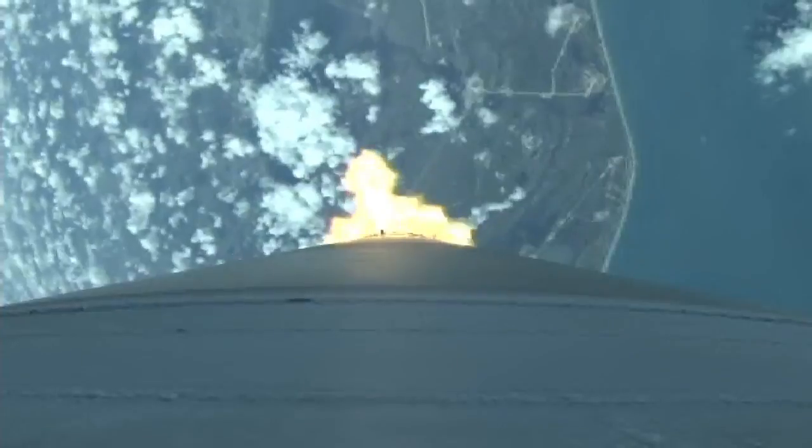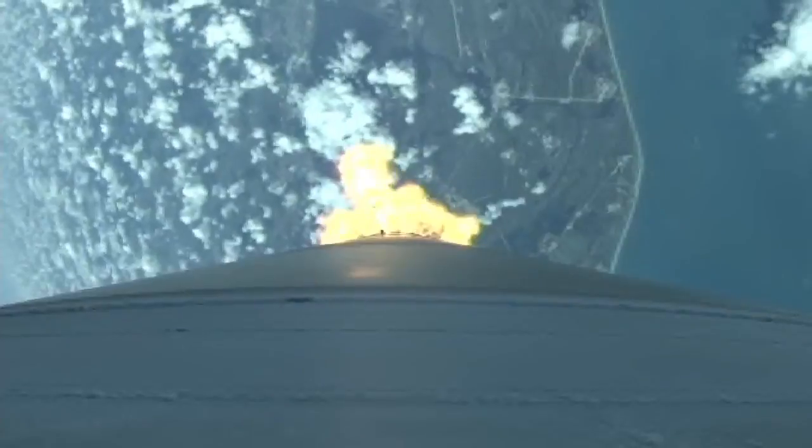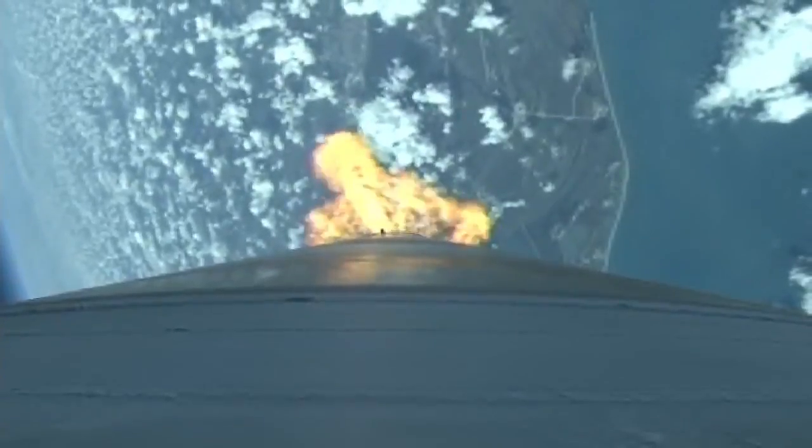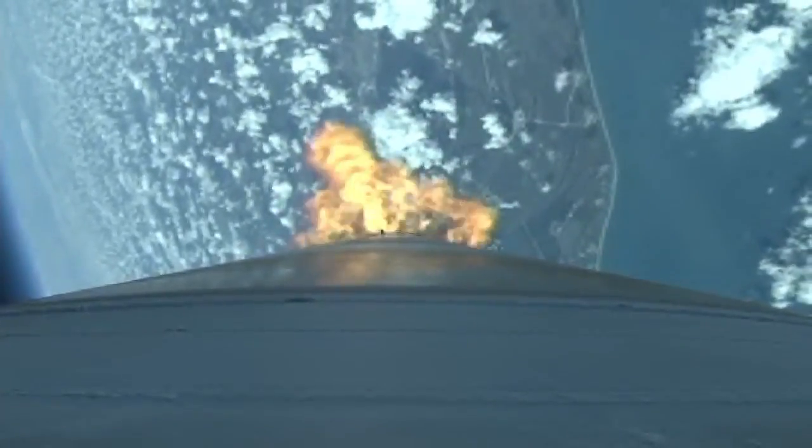Current altitude is 11 miles, range distance is 5.5 miles, current velocity is 1,929 mph. Range track shows good progress right down the middle of the corridor. Booster engine performance continues to look very good at this point. View control is near nominal.